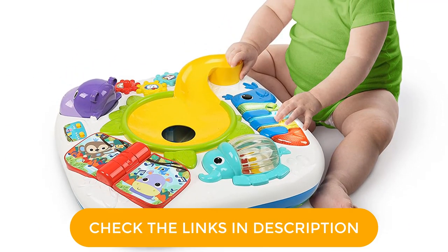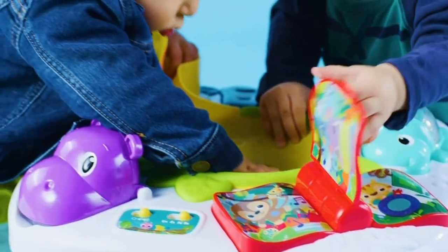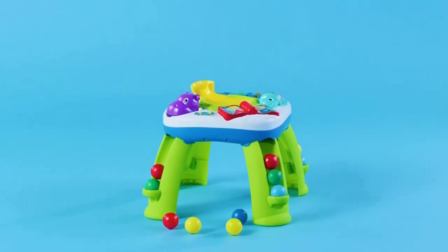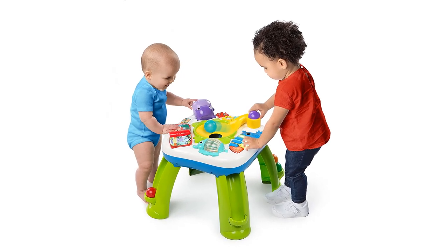Keep in mind, because of how lightweight this table is, it will slide if your little one leans their weight on it. So, if you have a toddler who is using the table for support while playing, you may have to set it up alongside a wall or in a carpeted room. Good for kids ages 1 to 3.